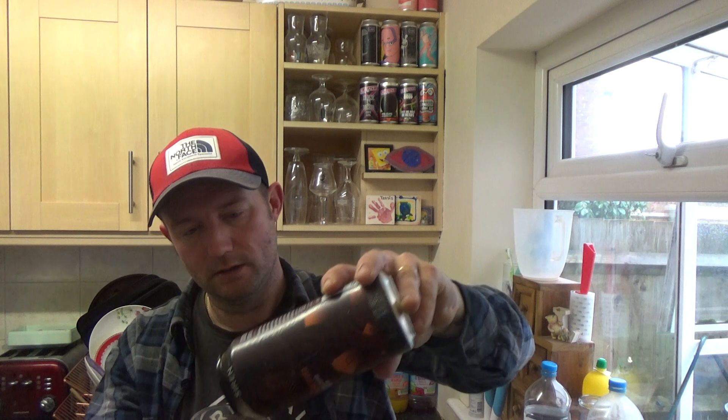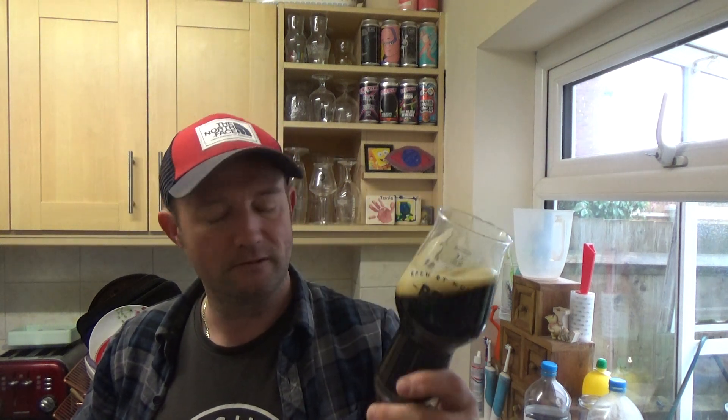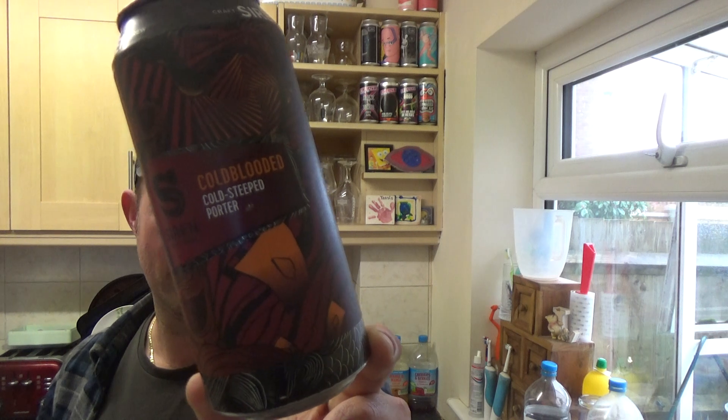Decent ABV as well, so it's got session written all over it if needs must. Solid porter — if you like your coffee, guys, if you like Common Grounds, give that a bash because I think you'll get on well with it. Siren Craft Cold-Blooded cold steeped porter, 5% ABV. Good to see them in the 440 now as well. See you on the next one — cheers!